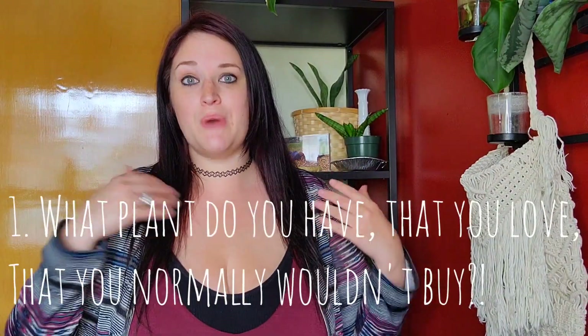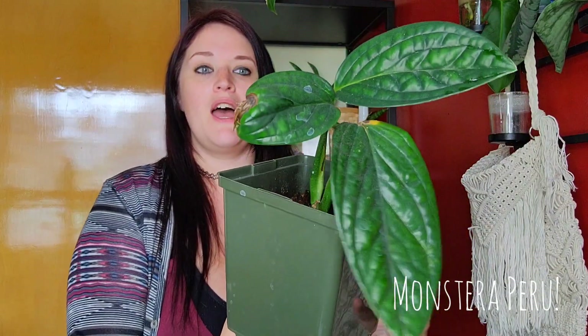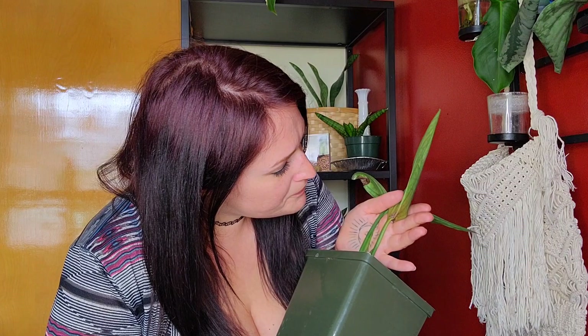The first question is: what plant do you own and love that you would normally not really go for or buy in stores? That plant for me is my Monstera Peru. I absolutely love this plant. I think it is very unique in its structure — and that looks like thrip damage, possibly. Don't you love when you film a video and you find pests? I think it's actually sunburned. Honestly, it is a boring kind of looking plant — thick, waxy leaves that kind of look like a crocodile. But to me it's done really not much, and I wouldn't pay the price for it either.